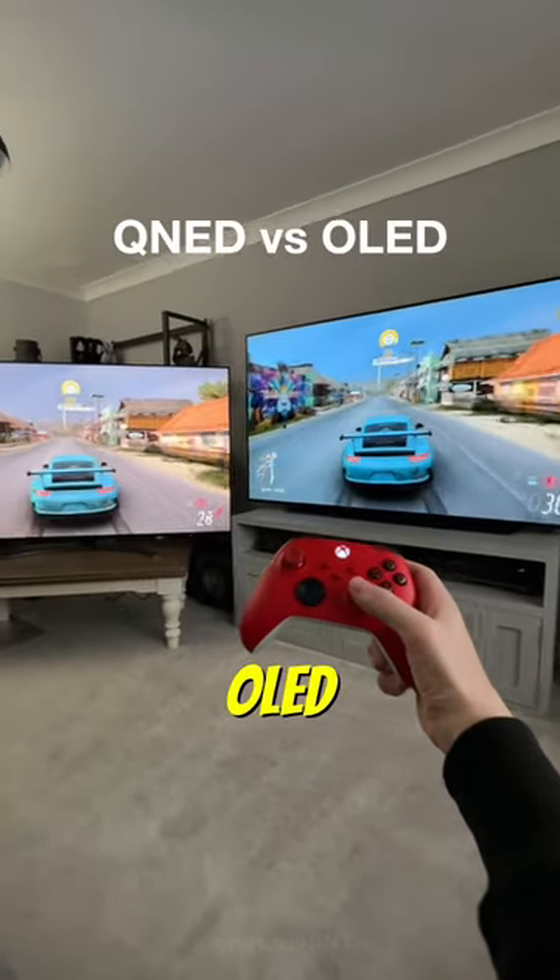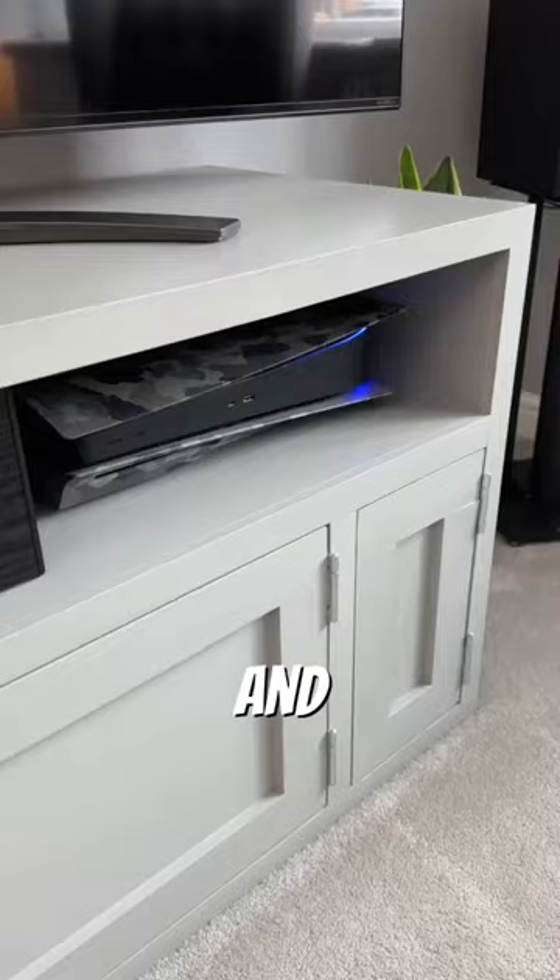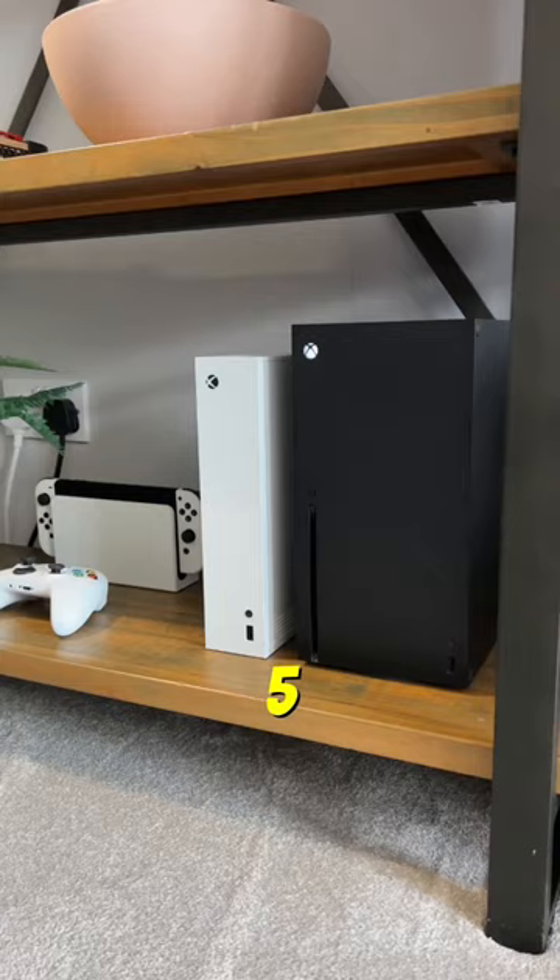We've got a 77-inch OLED on the right and a 75-inch QLED on the left. But which TV is better? Well, they both support 4K HDR, have HDMI 2.1, and are perfect for the PlayStation 5 and Xbox Series X.